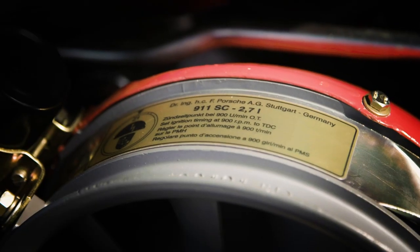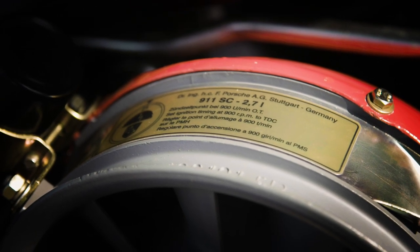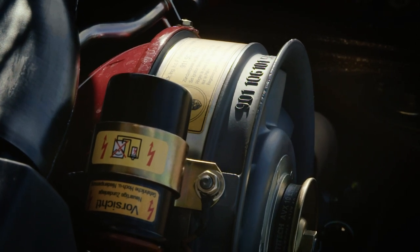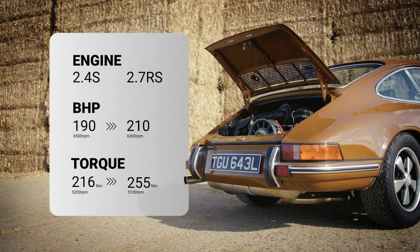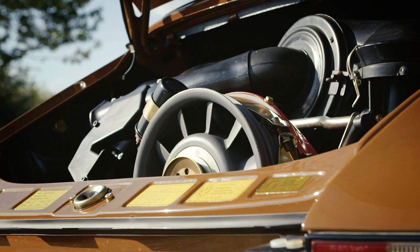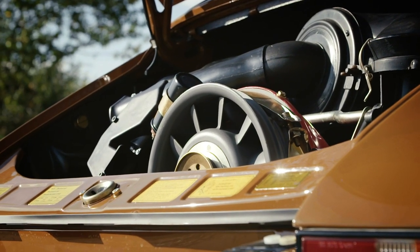The engineers developed the 2.7 RS with an eye to racing. The engine, however, was designed for utility. Conceived as an alternative to the 2.4S, the increase of 14.8% in displacement resulted in only an extra 20 horsepower, but an impressive 16.5% increase in torque. With the more usable torque, this offered a better everyday and quieter engine than the 2.4S.